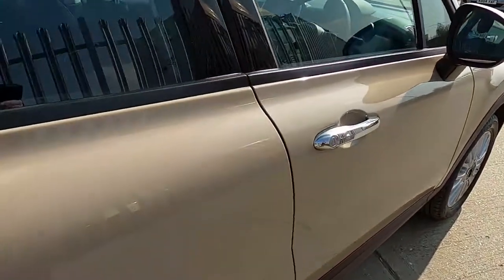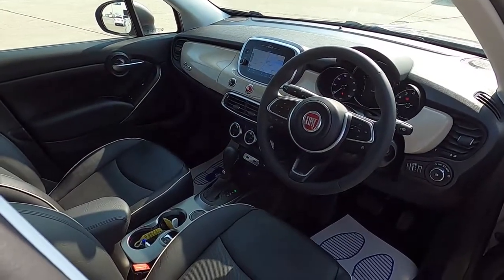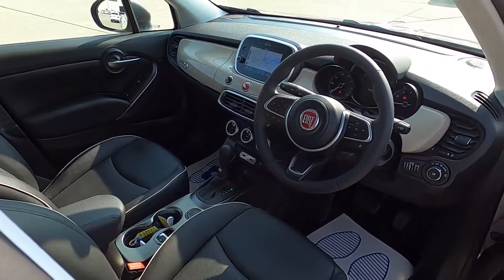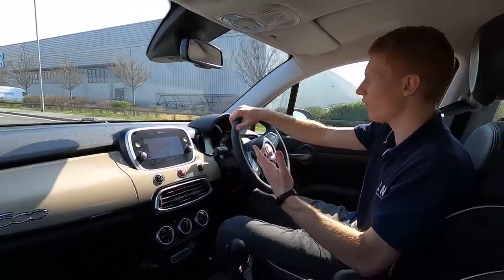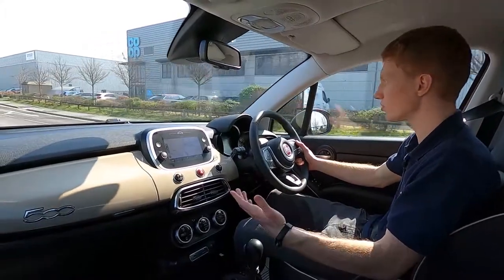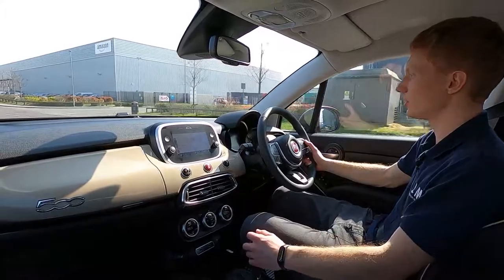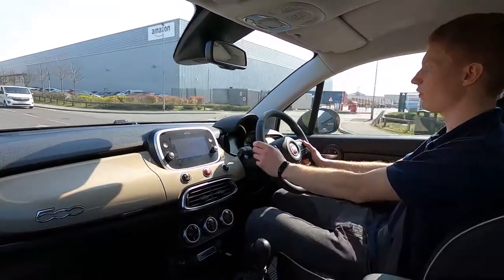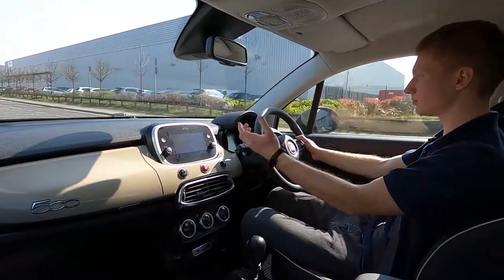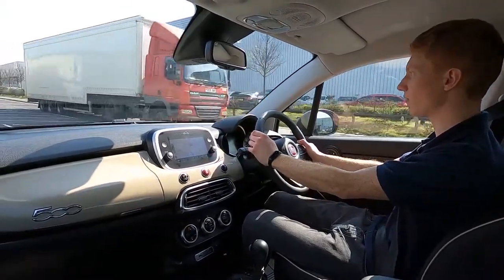Now let's jump in and take it for a drive. Out on the road, this Fiat 500X is a lovely car to drive — comfortable and smooth. The full leather interior is great and the front seats are heated and feel very supportive on your back. This car picks up speed without an issue and the brakes feel firm.